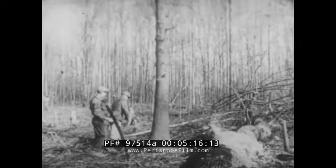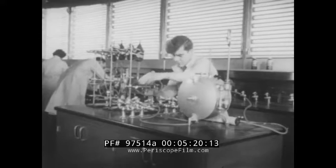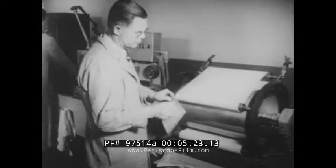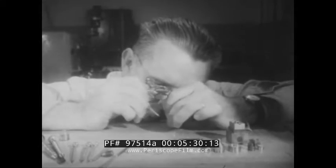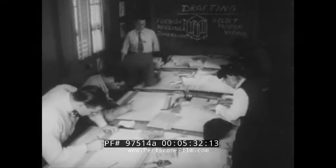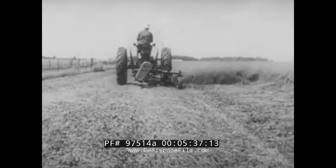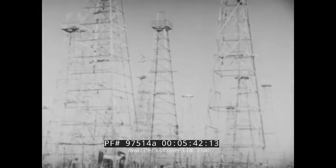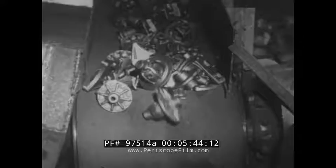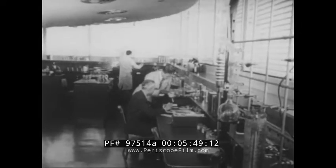Today's frontiersman does not wear a coonskin cap or shoulder a hunting rifle — more likely he's wearing a laboratory apron with a stirring rod. Today's pioneer, the scientist, finds new lands to explore in test tubes; his hunting is done with a microscope. Scientists and engineers, working with businessmen, tamed the wilderness with steamboats and railroads, provided harvesters to cut the prairie grain, harnessed the power of rivers, coal, and oil, and helped give Americans high-quality mass-produced goods. Yes, today America's new frontiers are in science.